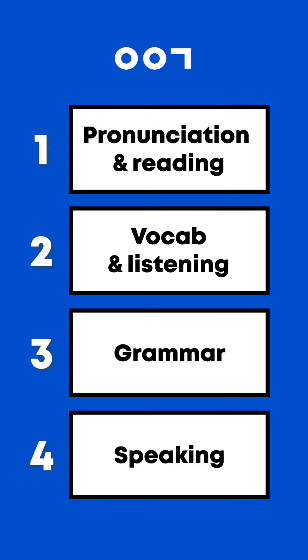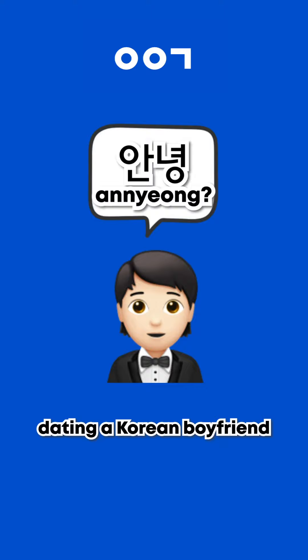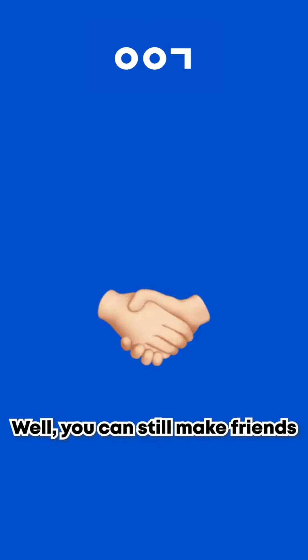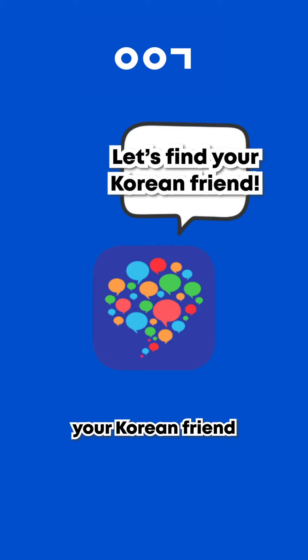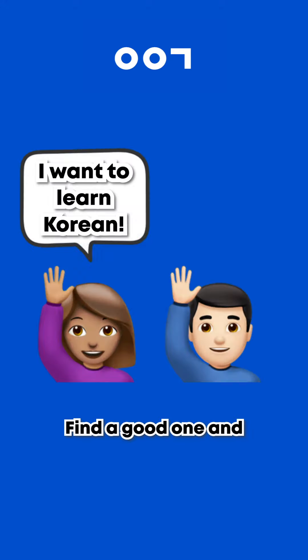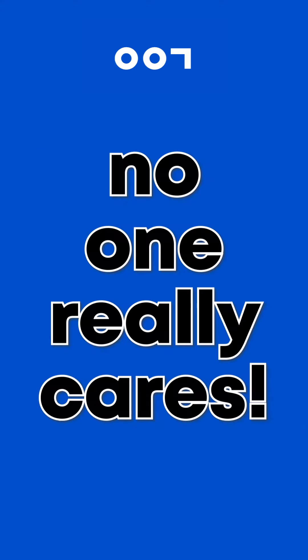And the last step is obviously speaking. The best way to practice speaking is dating a Korean boyfriend. Not feasible because there are no Koreans in your city, or you're already married? Well, you can still make friends who you can practice speaking Korean with. I would say HelloTalk would be the easiest place to find your Korean friend. But be careful — I know there are many bad boys there. Find a good one and engage yourself in conversations, and don't be afraid of making mistakes because no one really cares.